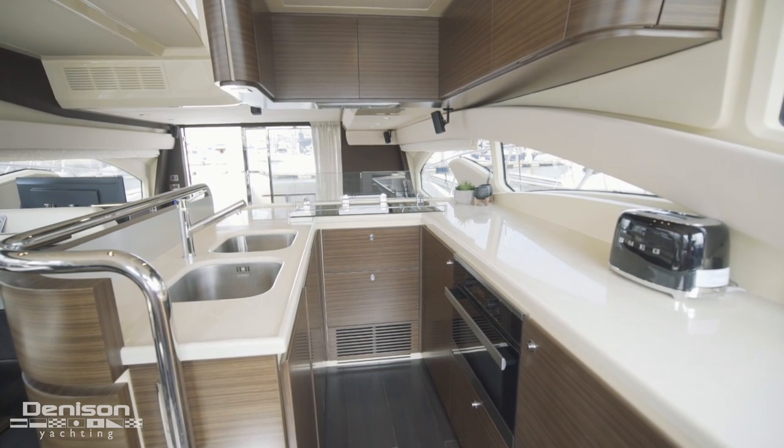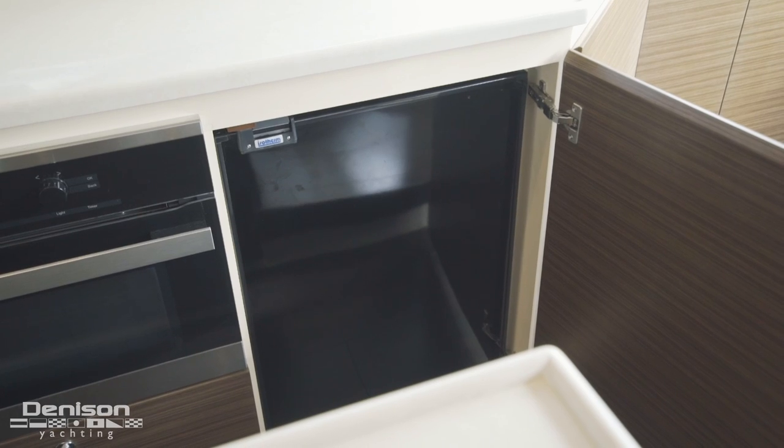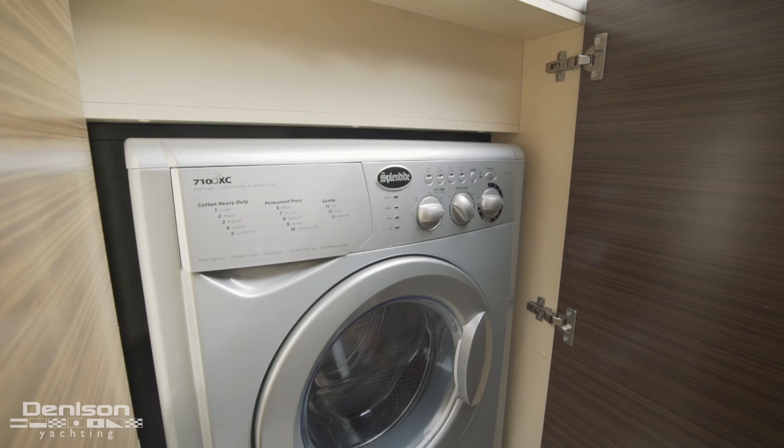For refrigeration, there are two under-counter units, with the forward one having an ice maker. Forward of the galley is a combination washer-dryer.